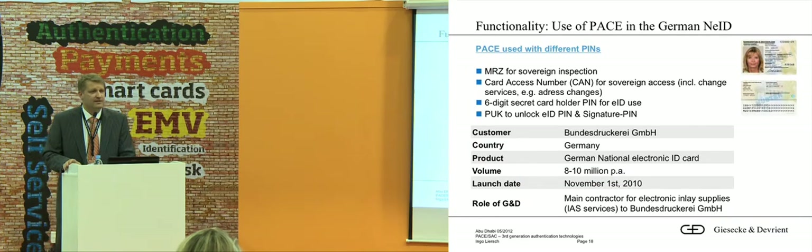There is one country — Germany — that is the first country already using this protocol, but they use it for the German ID card. They use the card access number, the CAN, like the machine-readable zone to access the ICAO data on the chip. But they also use it as a secret PIN for an electronic ID application for authentication on the internet. GND is delivering the inlays for this project.